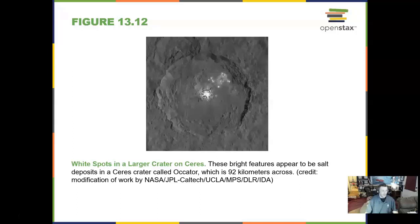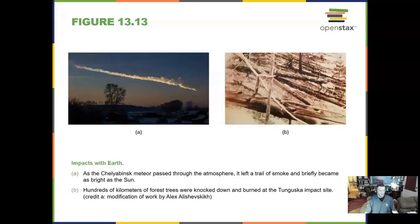White spots in a crater on Ceres — it used to be an asteroid, now it is a dwarf planet. We have seen impacts with Earth. About a hundred years ago, an object exploded a few miles above the Siberian forest of Tunguska and set off fires all the way to London.